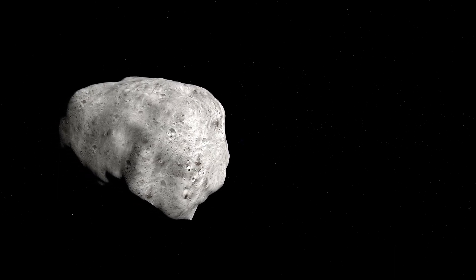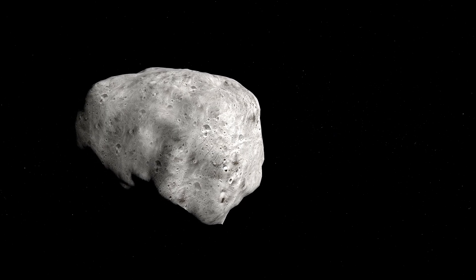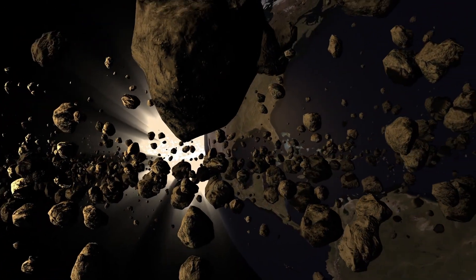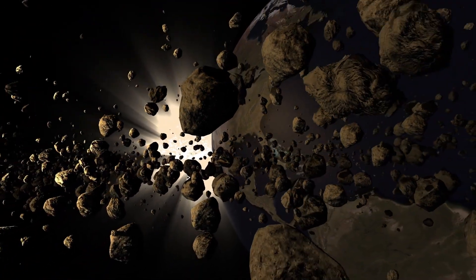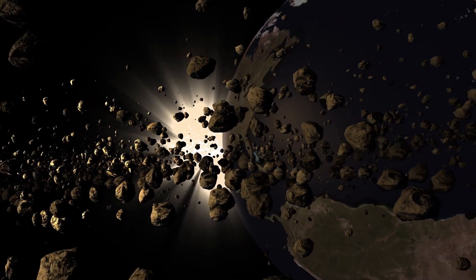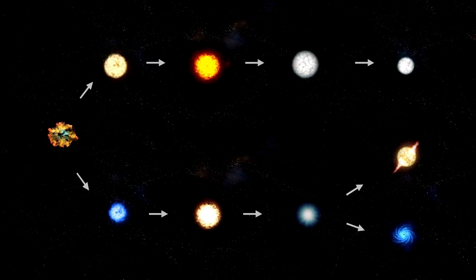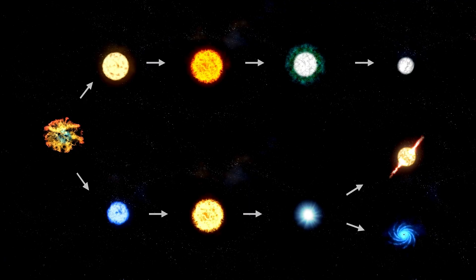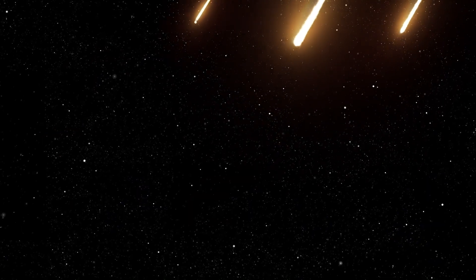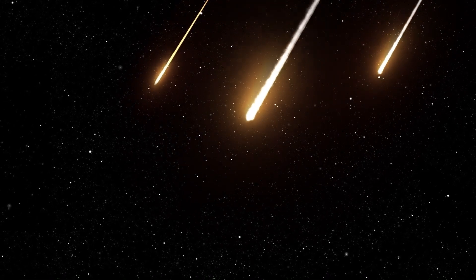Observing such a collision provides crucial insight into how asteroids break apart, form rubble piles, and contribute to the ever-changing landscape of our solar system. These events help shape planetary systems and may even play a role in delivering materials necessary for planetary formation and evolution. Despite the occasional chaos, most asteroids in the belt follow relatively stable circular orbits around the Sun. But if an asteroid strays too far from this path, as comets do, it risks encountering a far more powerful gravitational force: Jupiter.